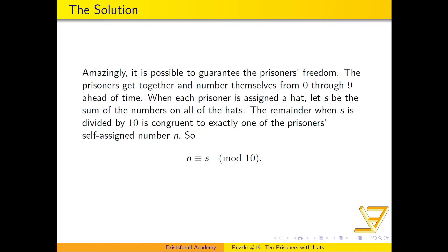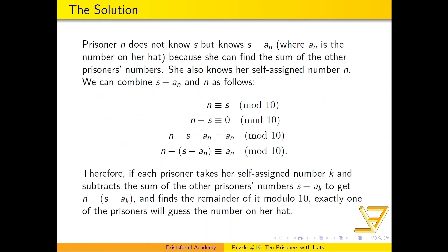The key insight is that S is congruent to exactly one of the prisoners' self-assigned numbers modulo 10. So there is going to be exactly one prisoner n whose self-assigned number equals the remainder of S when divided by 10.